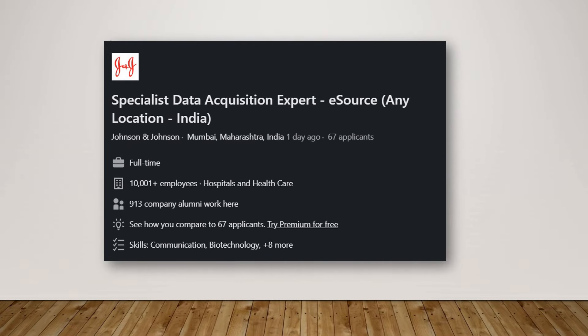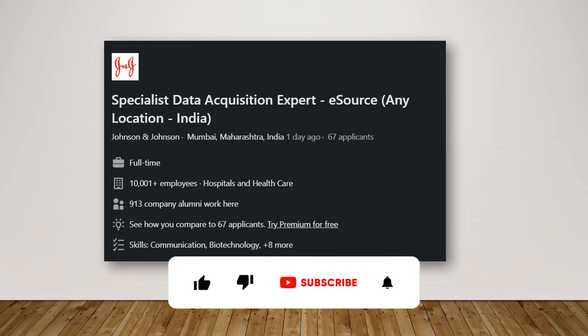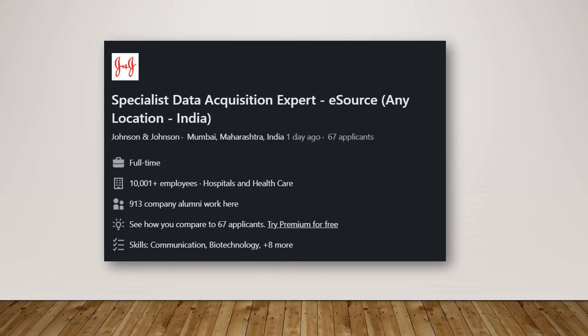Saving the best for last — this is a Specialist Data Acquisition Expert position located in Mumbai, Maharashtra. In this role, you need to understand how data acquisition occurs, how electronic source documents work, and how to manage that particular flow of data. Go ahead and apply — it is a full-time position with Johnson & Johnson, again one of the good companies.